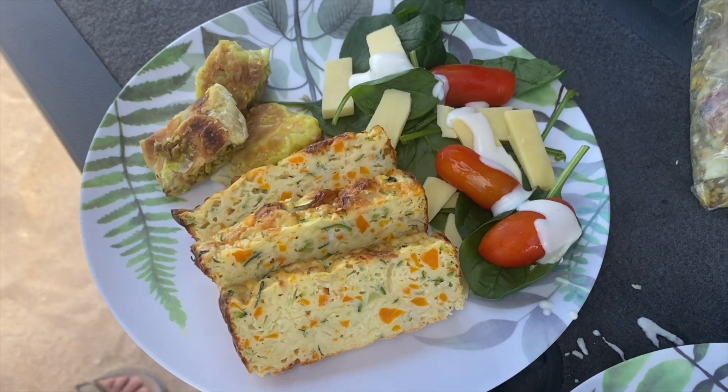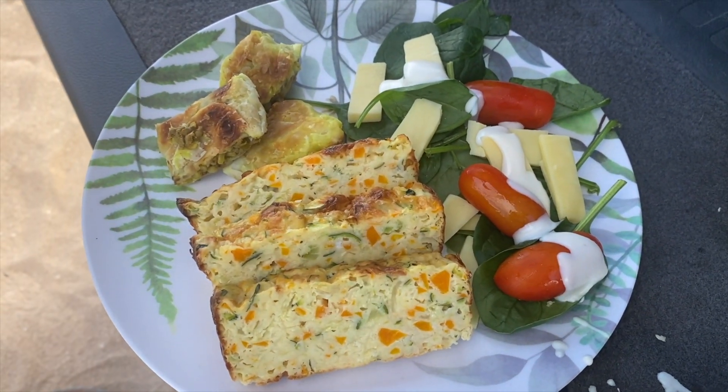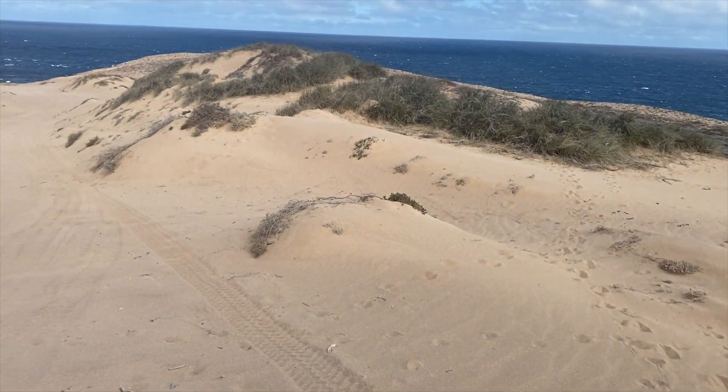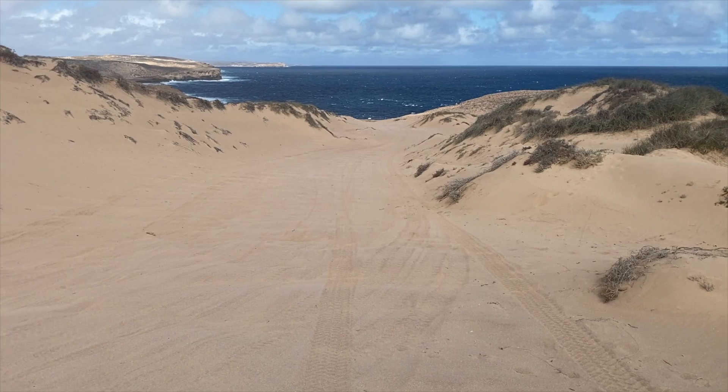Check this lunch out — that's my zucchini slice, some leftover sausage roll, and salad, here above the blowholes.